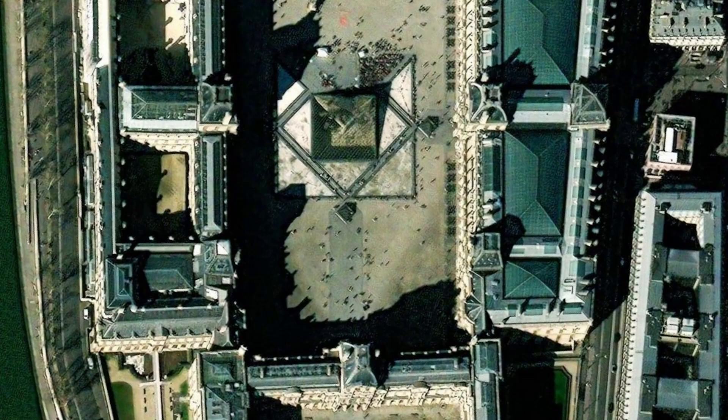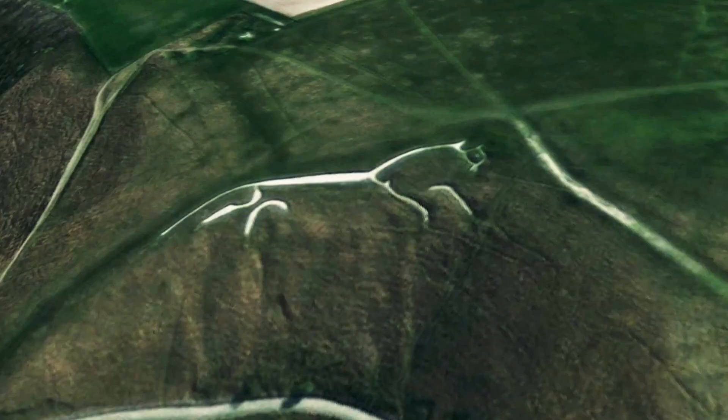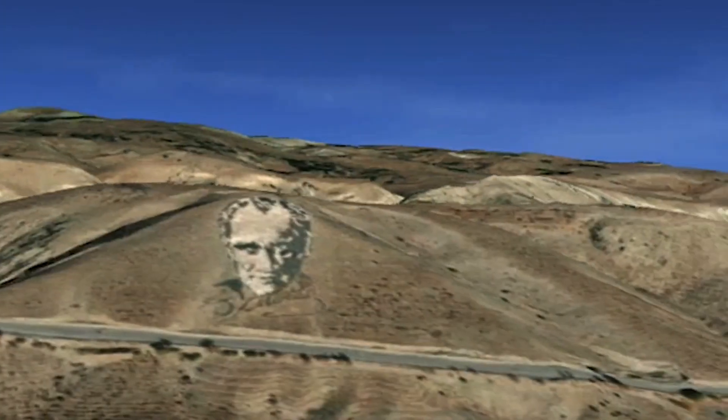Some art is small, some art is medium, and some is very large. Let's explore some of Earth's largest art, from the ancient to the modern.